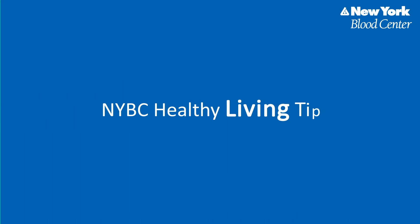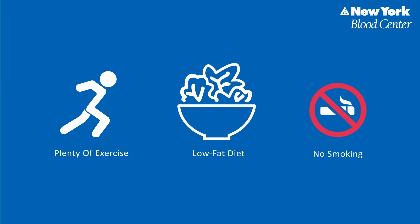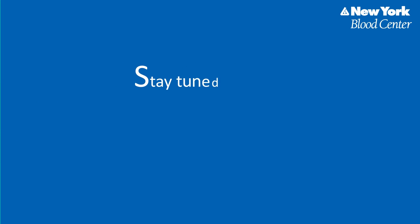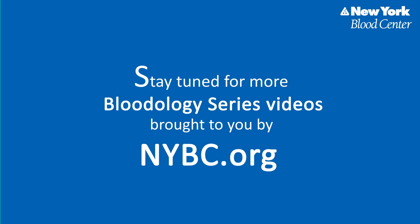Considering how hard our blood works for us, shouldn't we take good care of our bodies with a healthy lifestyle, including plenty of exercise, a low-fat diet, and not smoking? Stay tuned for more Bloodology Series videos brought to you by nybc.org.